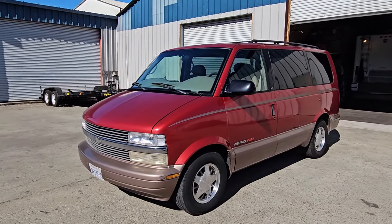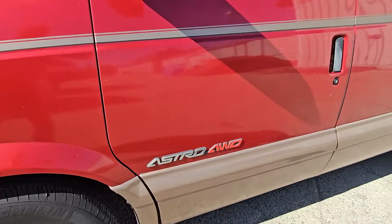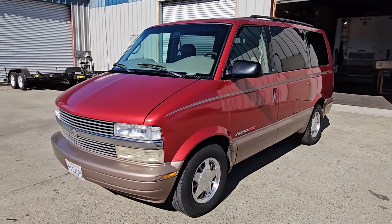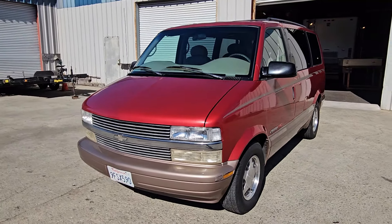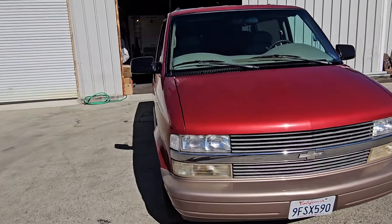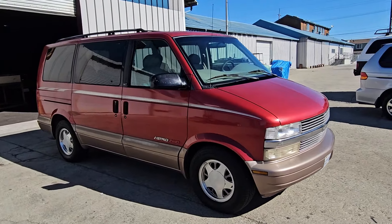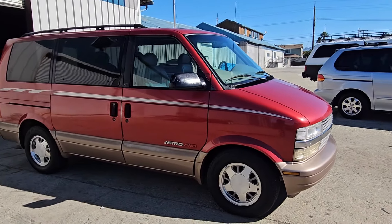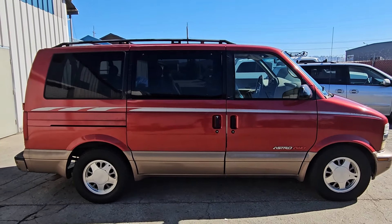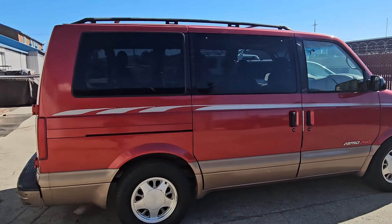This is a 1999 model and the all-wheel drive version — they either come in rear-wheel drive or all-wheel drive. This van is a single owner, clean title, low miles at 120,000 miles. It looks really good and still has the original paint with no accidents. These vans are very popular because of their compact size but also their boxy shape, which makes them ideal for camper conversion builds.